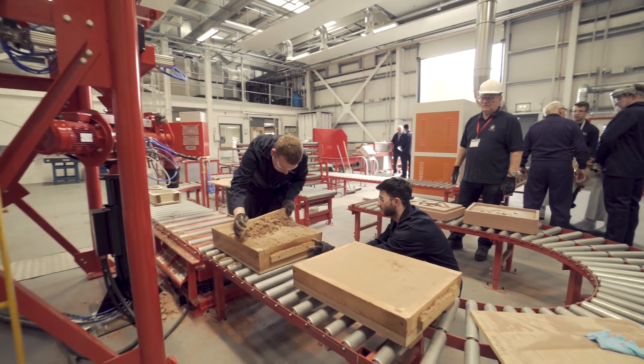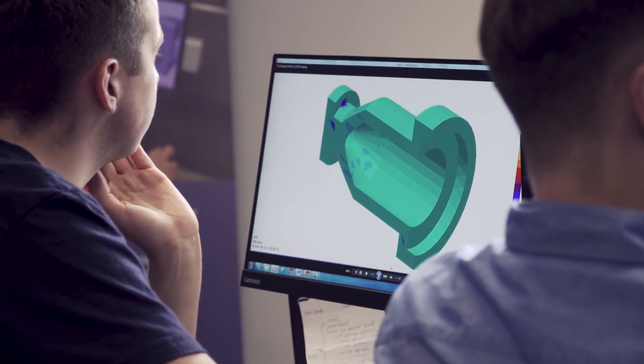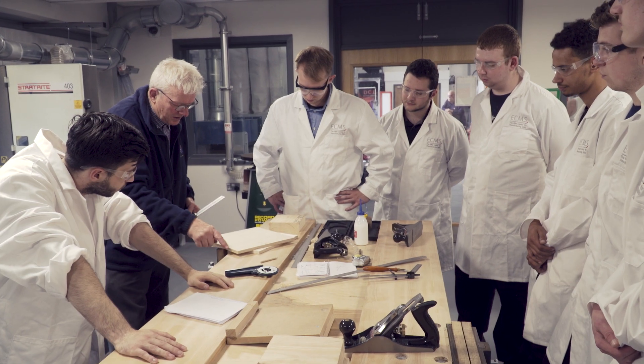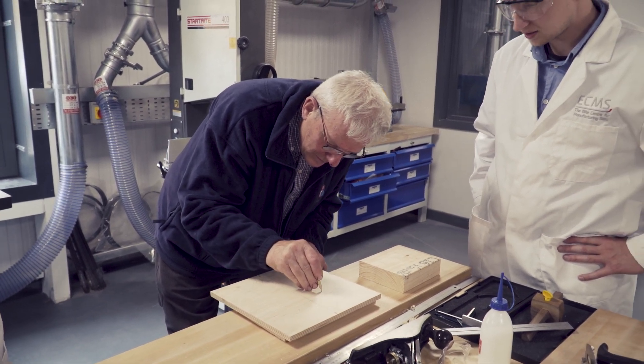As we developed the new training centre, it was important that we had the right training standards and education process in place for future engineers. To do this we established the new apprenticeship training standard ST0566, which is specifically designed for cast metals engineers, foundrymen and pattern makers.